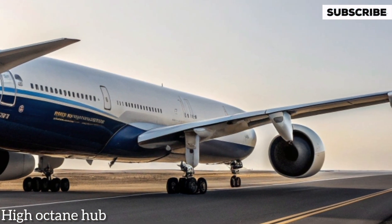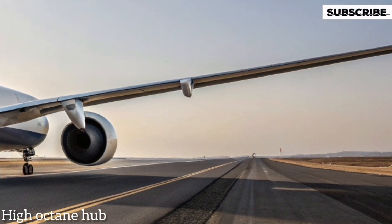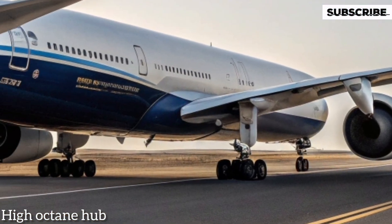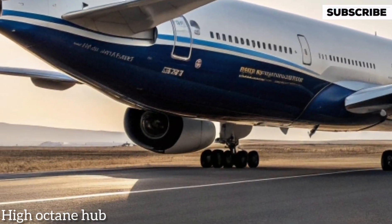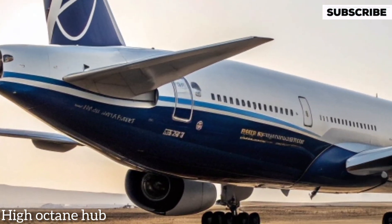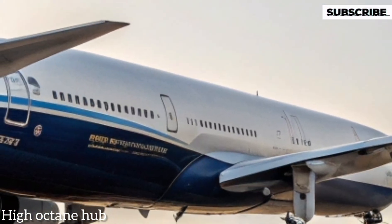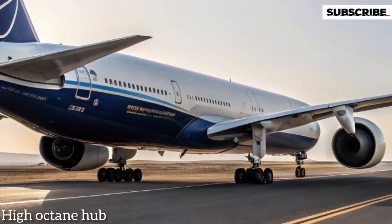Moving to the back side, the tail design is streamlined and optimized for better fuel efficiency and stability. The larger engines on this model provide a quieter, more powerful thrust while reducing carbon emissions, aligning with the growing global demand for environmentally-friendly aviation solutions.